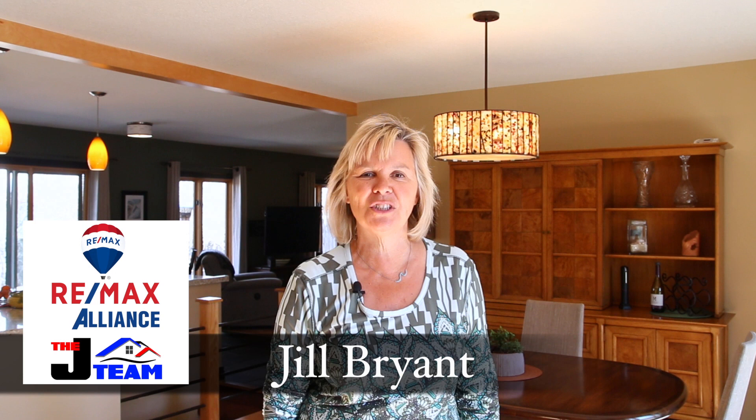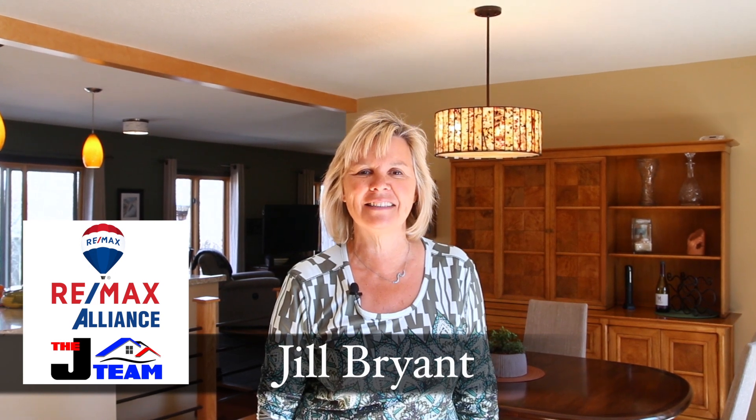Hi, everybody. It's Jill Bryant with RE/MAX Alliance and the J-Team. Today we're out doing a video tour of our new listing at 1440 Taft Place out in Louisville, in the very sought-after neighborhood of Hillsborough West.